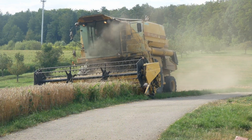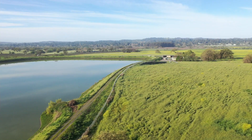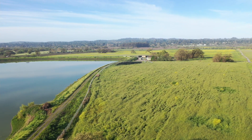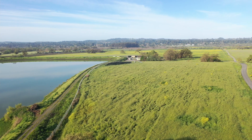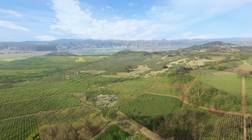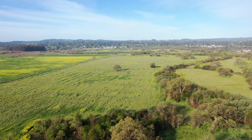For over 30 years, agriculture has had success using recycled water for irrigation and offsetting the need to pump groundwater. Currently, over 6,000 acres of pasture, wine grapes, and sod farms are being irrigated with our recycled water.